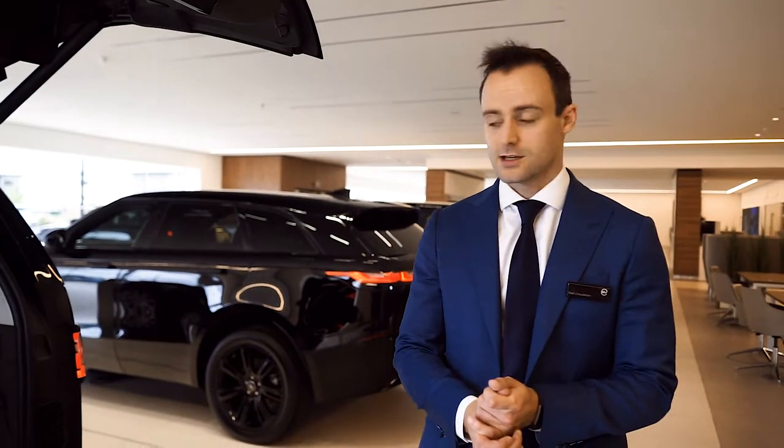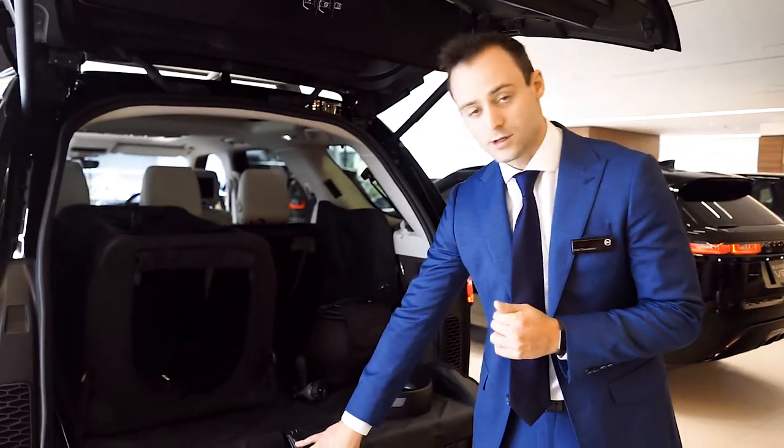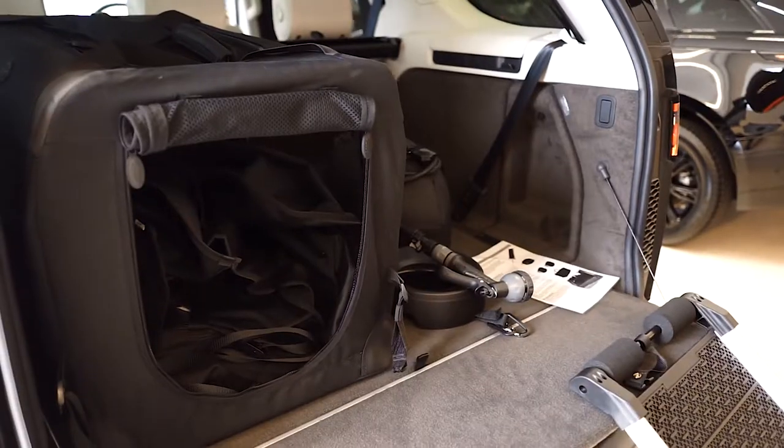One of my personal favourite accessories is the pet pack. Included in the pet pack is a ramp so your four-legged friend can get into the back of the car. We've also got a cage here so they can be stowed away nice and safely when you're driving.